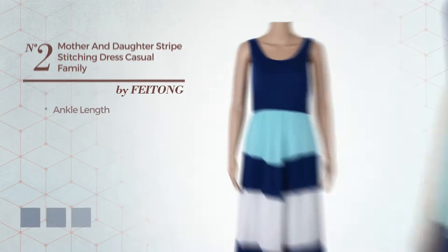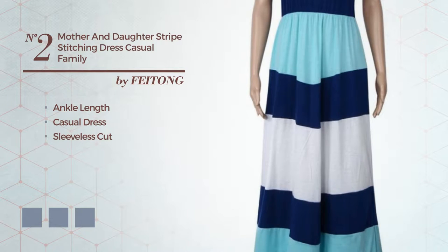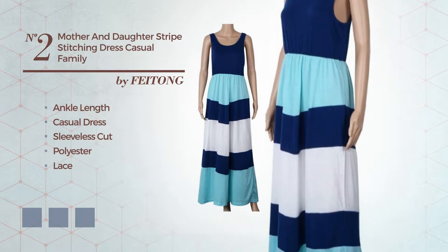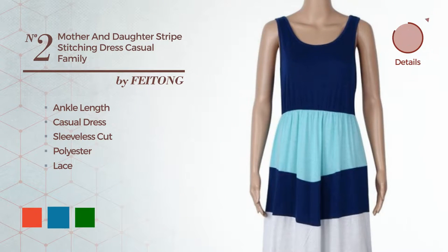Number 2: ankle length casual dress. Featuring sleeveless cut, made of soft polyester, decorated with lace. Available in 6 color variations, for example CG red, blue jay, and green.